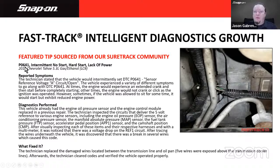Here's another example on a 2011 Tahoe P0641 — a sensor reference voltage A circuit open. The vehicle had intermittent no-start, hard start, and lack of power. The engine oil pressure sensor and engine control module had already been replaced in a previous repair, so they hadn't gotten to the root cause. Inspecting the circuits revealed a break in several wires underneath the vehicle, which caused the code. You can see the broken wires in the picture — an easy visual check.